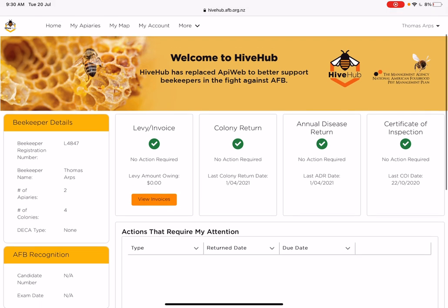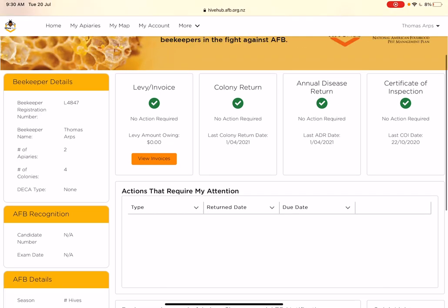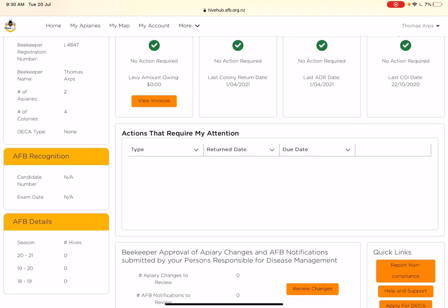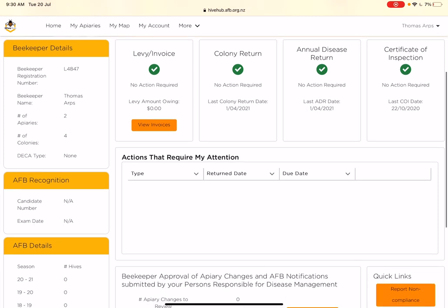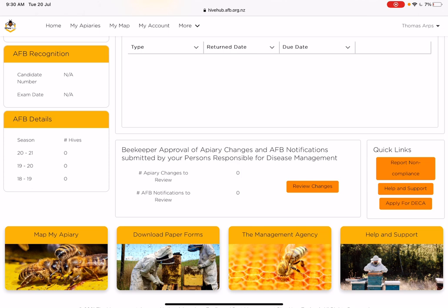On the homepage there's a really nice dashboard at the top showing that I've paid my levy for this year, done my colony return, done my annual disease return, and submitted my latest certificate of inspection. If I had anything to do, it would pop up in the actions that require my attention. On the left you can see my registration number, my name, how many apiaries and colonies I've got. I don't have my DECA yet — that's something I'll get this year. I haven't had any AFB at all in the last three seasons, which is really cool. On the bottom right I can report non-compliance if I find an unregistered hive, apply for my DECA, and get help and support.